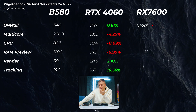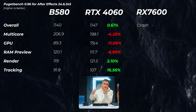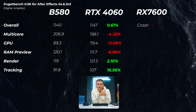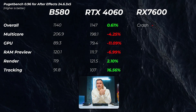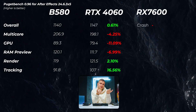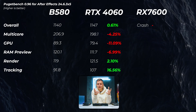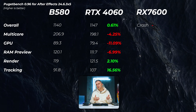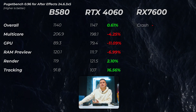Moving on to After Effects — I couldn't get the RX 7600 to work; it just kept crashing. Compared to the RTX 4060, we're within 1% on the overall score. The GPU score, where we actually test GPU effects, shows about an 11% lead for the B580. The RTX 4060 is faster in tracking, though I'm not sure why since the GPU doesn't really contribute there. Overall, GPU in After Effects matters less than RAM or CPU, but the B580 looks a little bit better.